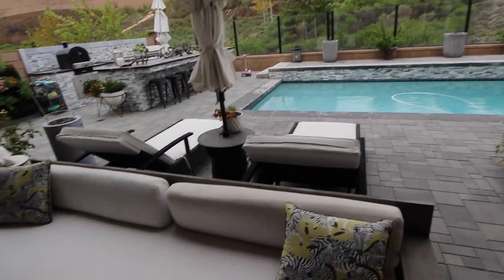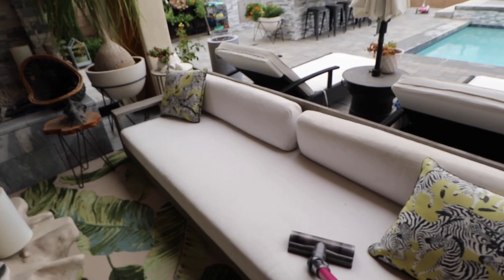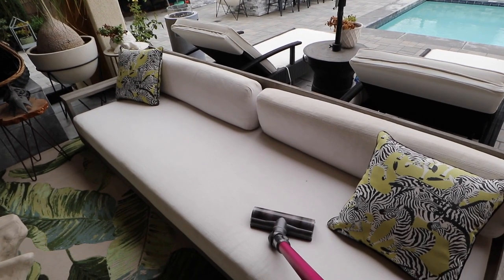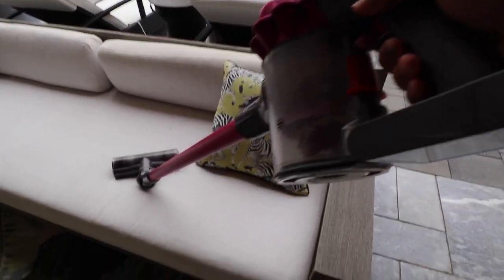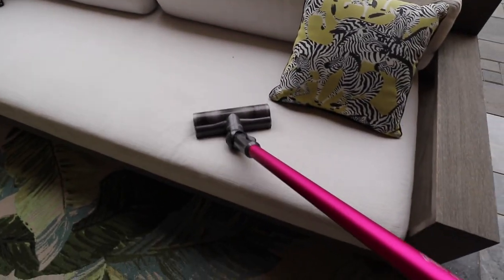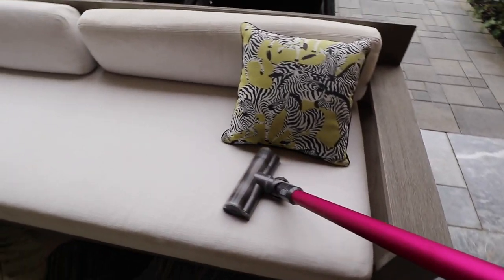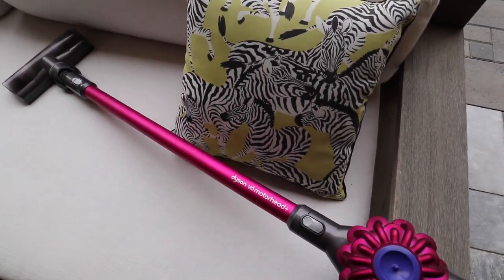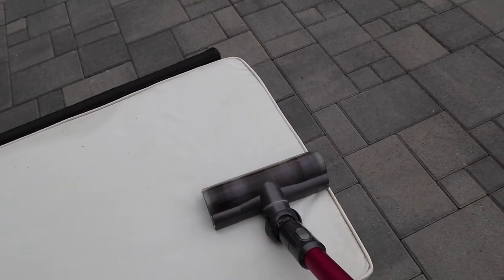So before I go to the post office, I wanted to vacuum the outdoor sofas and see how much ash is inside of them. I vacuum these almost every day, but I haven't vacuumed them these two days that it's been really ashy and gross. So I emptied out the vacuum — look at how ashy and gross this is.